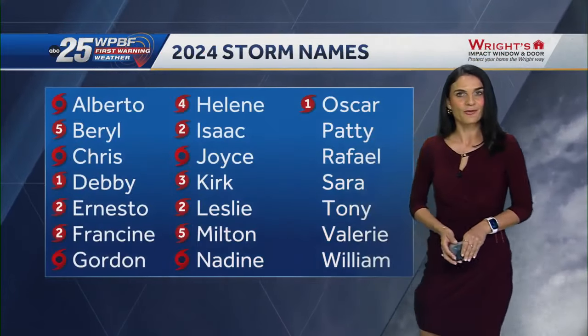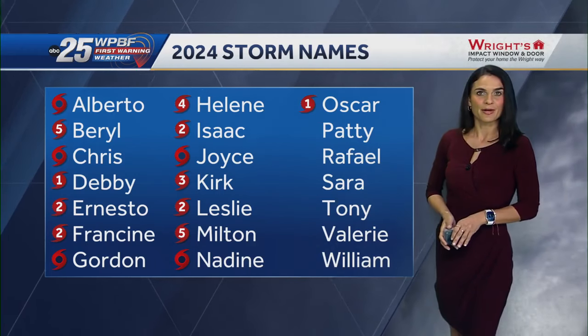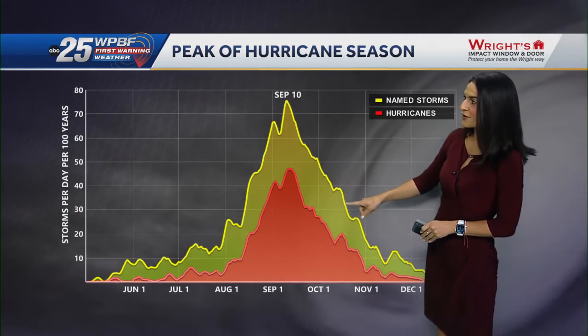There are still about 35 days left of this hurricane season. The last named storm we saw was Oscar, a category one hurricane that made landfall over Cuba about a week ago. The next name on the list is Patty. We are almost at the finish line, but between now through November 30th, it's still fair game for some tropical development or even for the next named storm to form.